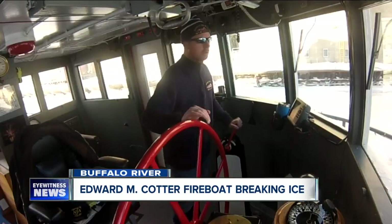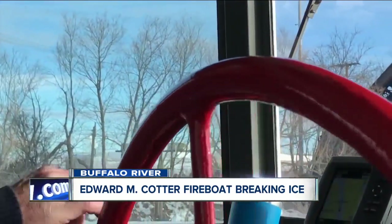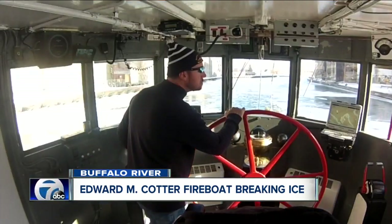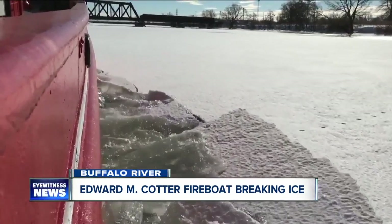This boat was built specifically for ice breaking. John Sixth has been captain of the Cotter for three years. He navigated through the Buffalo River today to the South Park Bridge, determined to break up the ice before the warm weather thaws it out.